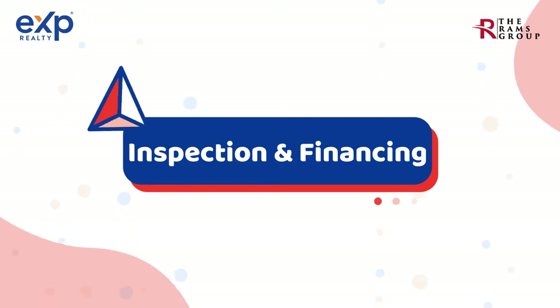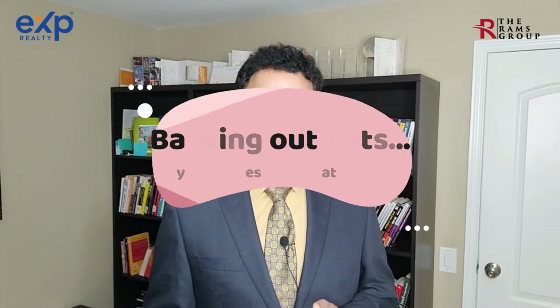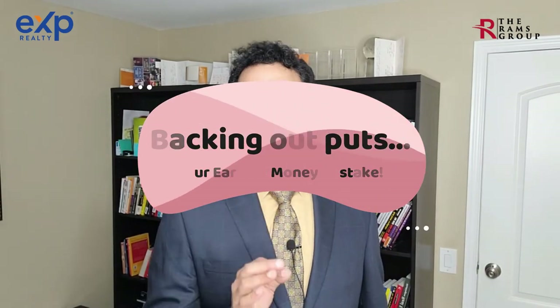Step number seven: contingencies. There are two main types — financing and inspection. Most builders will say buyers can do a home inspection, but builders will fix only code violations and not others. Dinks, dents, scuffs, and functional issues will be taken care of during the blue tape walkthrough or covered by the home warranty. On financing, know your budget and don't go overboard on upgrades, or the appraisal may come in short and your earnest money could be at stake.